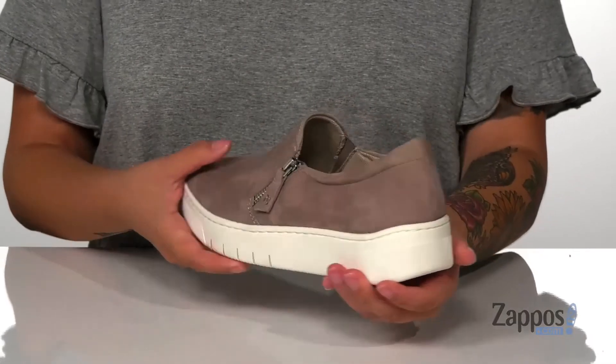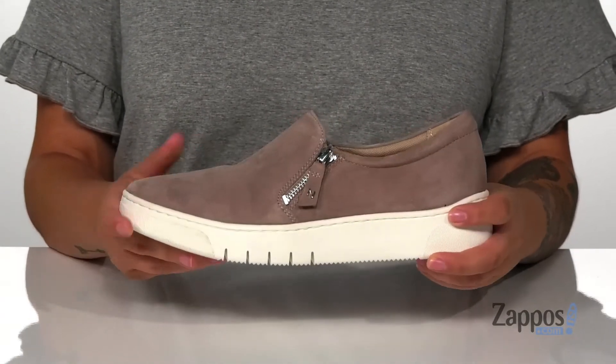That midsole is going to give you a small boost in height and it also has flexibility so you can step with ease.